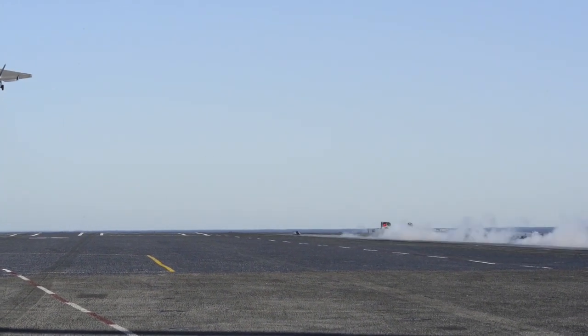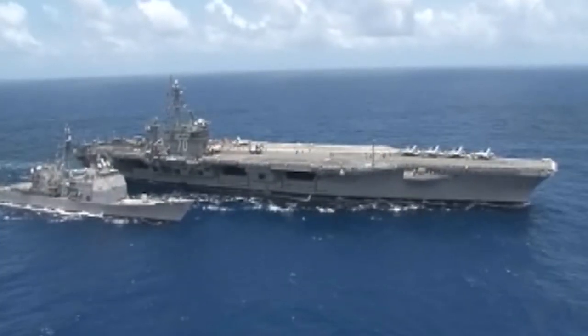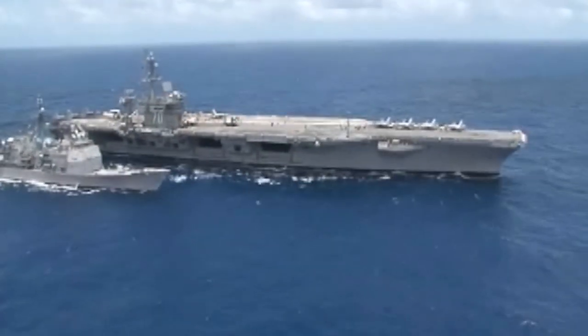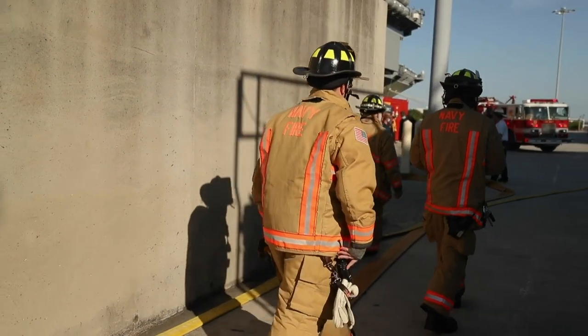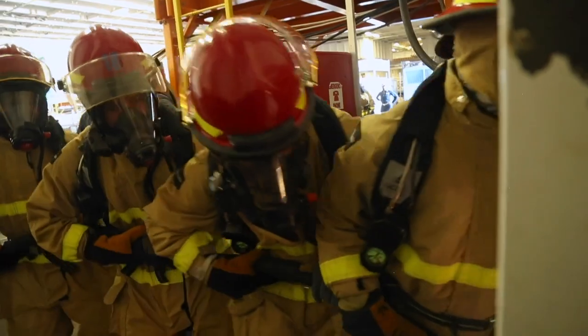Up to 80 F-18 fighter jets can be carried on each carrier and launched from it. The only other country to have built a nuclear-powered carrier is France. Transferring people and supplies to carriers is frequently done with the MH-60 Seahawk. The flight deck crew must be ready for a variety of unforeseen situations such as raging aircraft fires, with a ton of safety gear available. The flight deck has a tiny fire truck, nozzles leading to water tanks, and an improved fire extinguishing substance called aqueous film-forming foam.